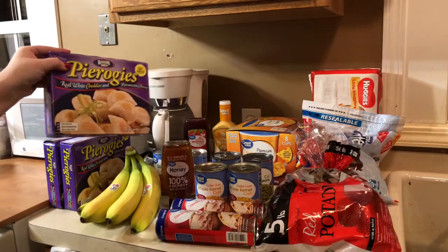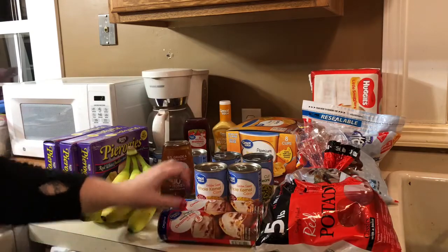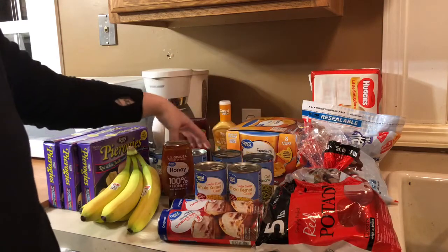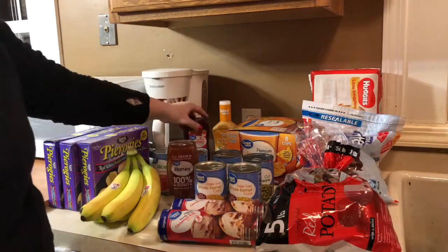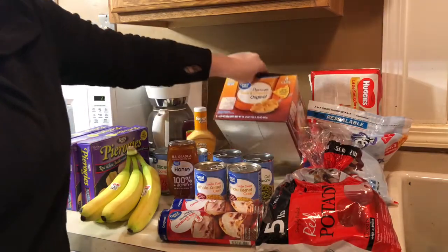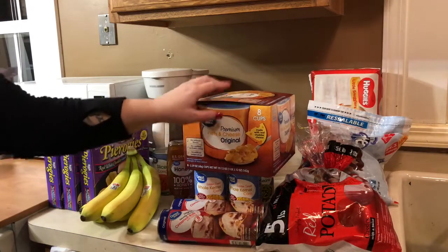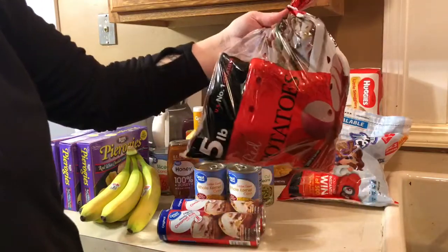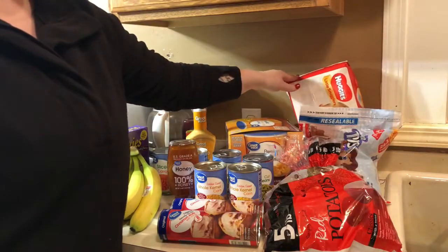I have three things of pierogies, a bundle of bananas, two things of cinnamon rolls, two cans of corn, two cans of green beans, two of the sliced carrots, some honey, some strawberry jelly, honey mustard sauce. I have a pack of these spiral shell mac and cheese — these are great for my lunches when I'm home alone because they only take like three minutes to cook. I have some red skin potatoes, some cinnamon toast crunch, and just some Huggies diapers for my son.